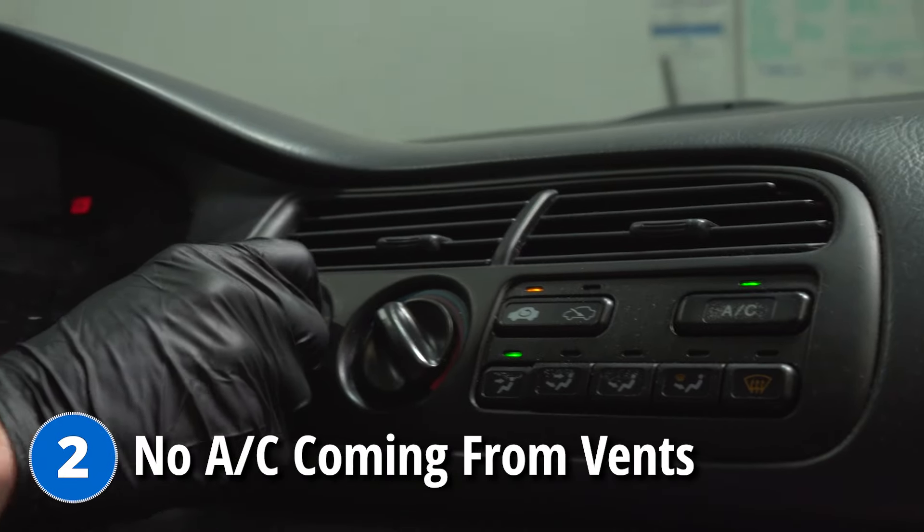This thing only blows warm air. This is another common problem on these vehicles, and it doesn't stem from being inside of the vehicle, even though this is where you're going to notice it. It actually involves a part located under the hood along the front of the vehicle — your AC condenser.